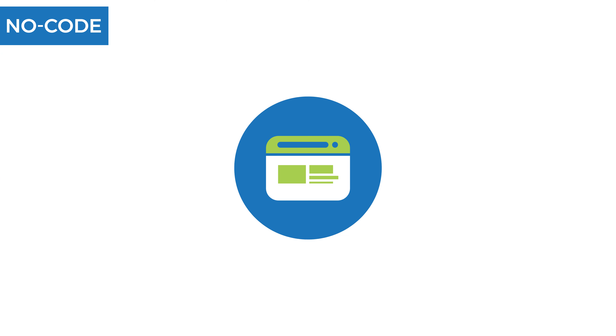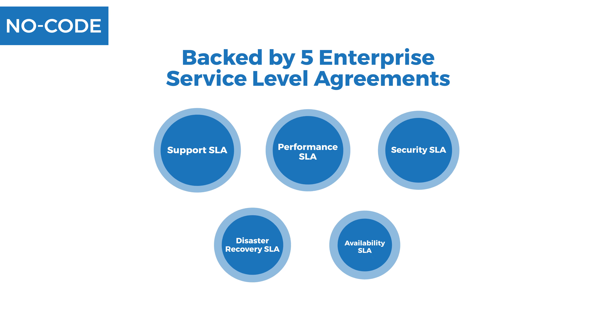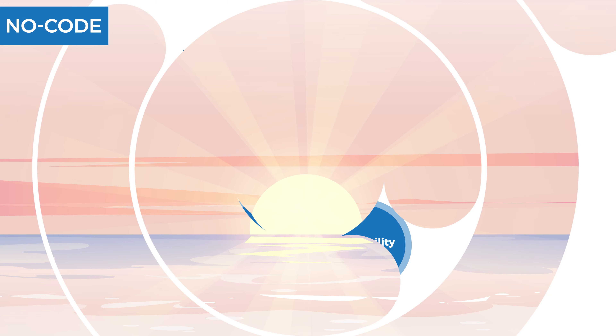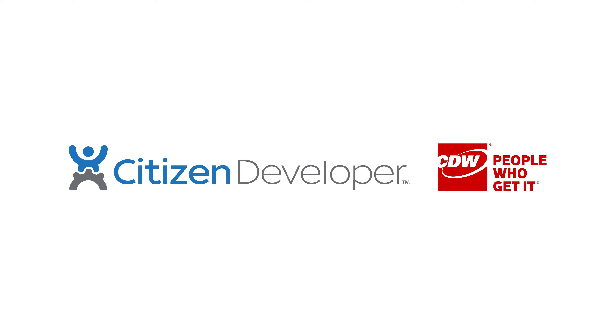Your applications will be automatically secured, scalable, and will be backed by five enterprise service level agreements. If you are not exploring no-code today, you're not watching the horizon. Ask your CDW rep for details.